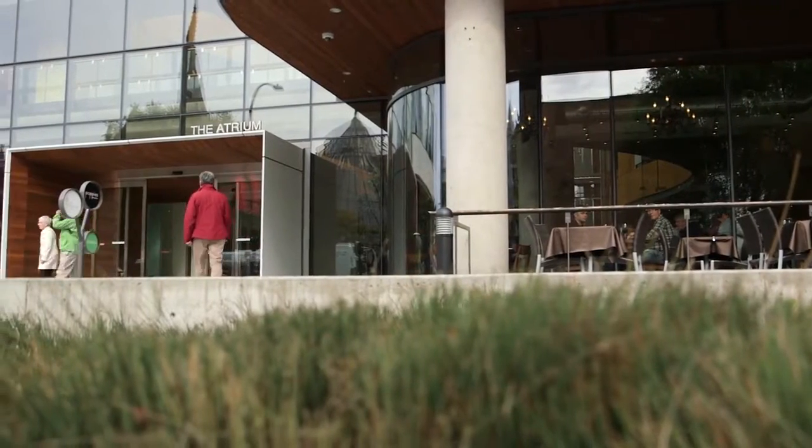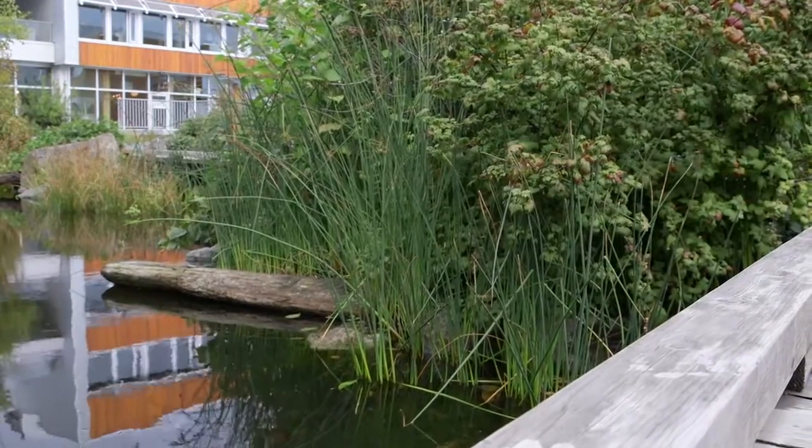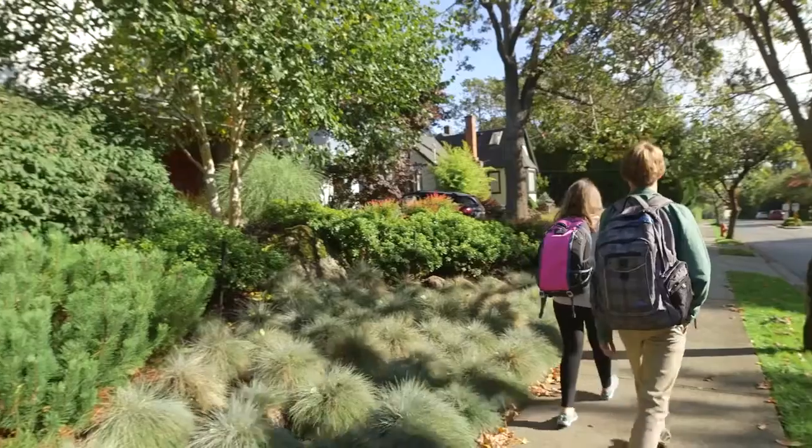They work to slow, clean, and return rain back to the natural water table. Rainwater can also be collected with some of these methods and used as a resource in our community.